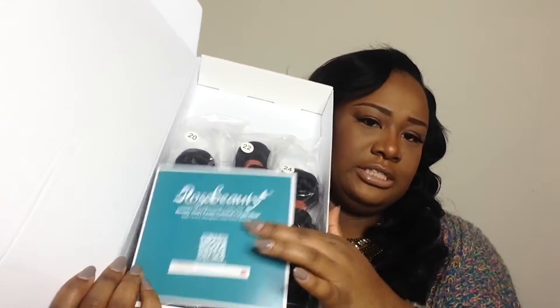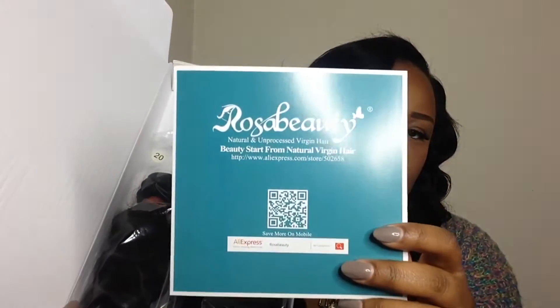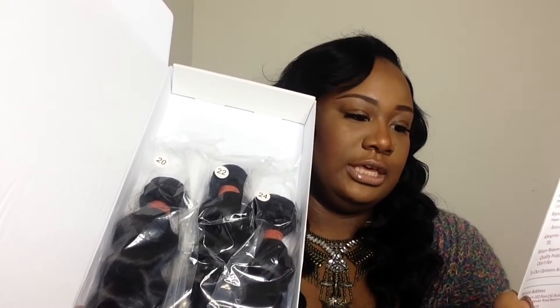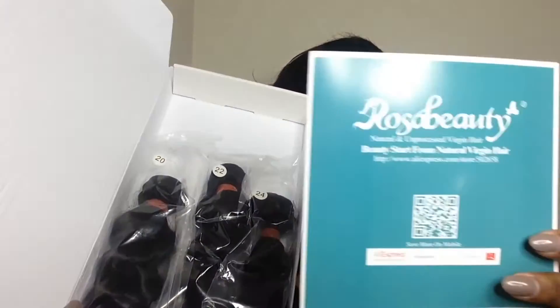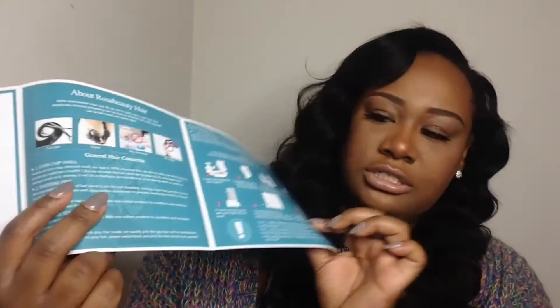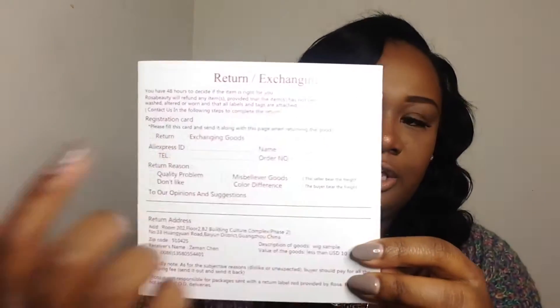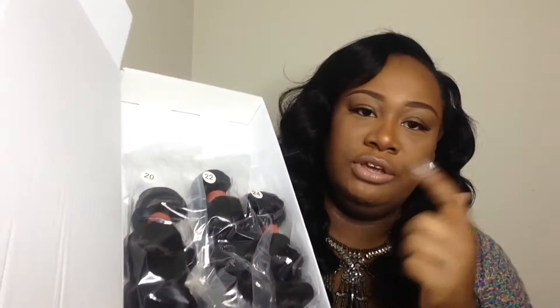The hair is in the box and it has this little brochure thing that says 'Rose of Beauty' - same thing that was on the outside of the box. It has a lot of information about general hair concerns and how to take care of the hair. On the back it has a return and exchange card. I ordered a 20, a 22, and a 24 - just three bundles - so let's open the bundles individually.